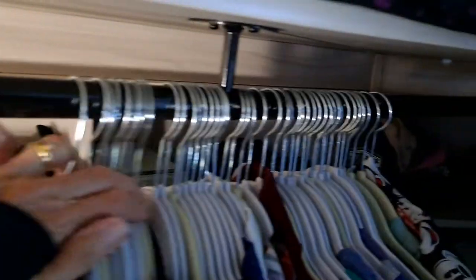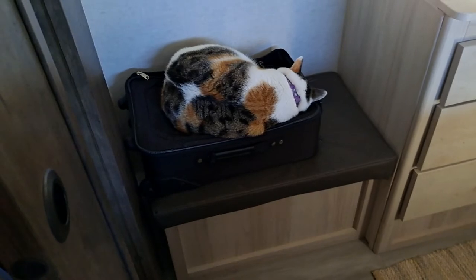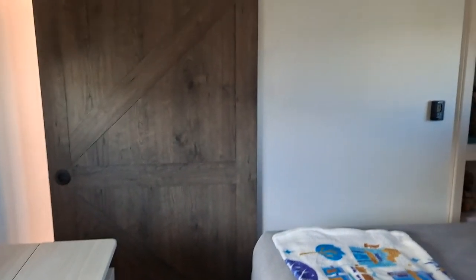Back there I can put all kinds of things — hats, helmets. It's pretty nice. It goes all the way down, and there's storage under that for shoes or whatever. I guess that's about it for the inside.